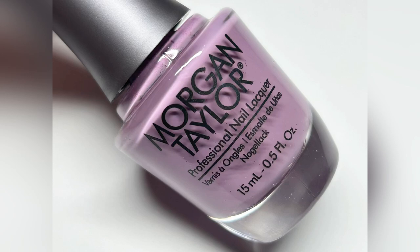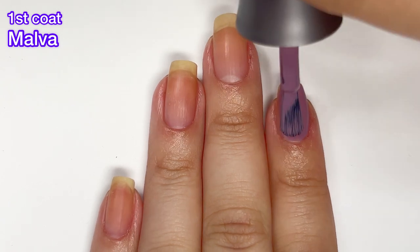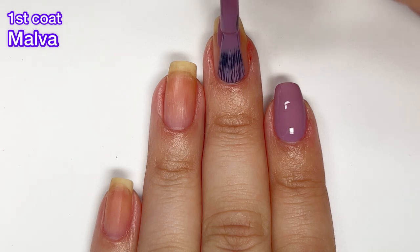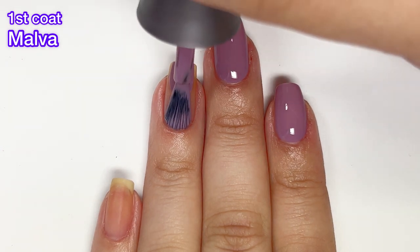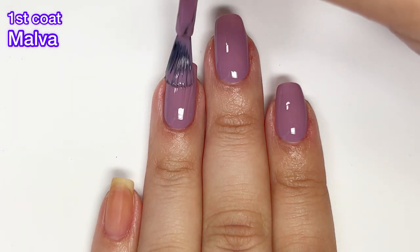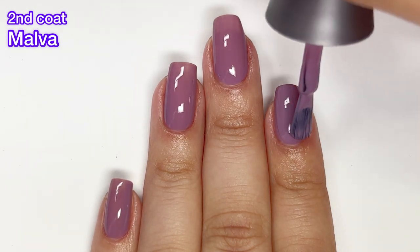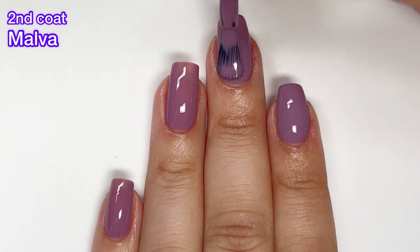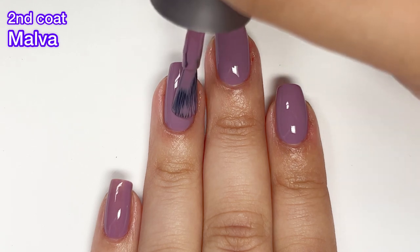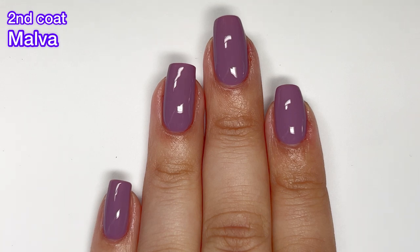Next up we have Mauva — I think that's how you pronounce it. This one is a medium purple and it's really beautiful. I love that it's not a super pastel purple. It has a beautiful formula; it's not quite a one-coater because you can still see a little bit of the nail line — it's a little sheer — but it does cover completely in two coats. It's just so beautiful. This collection is a typical spring collection; nothing super unique, but all the colors are very beautiful and they all have a great formula.